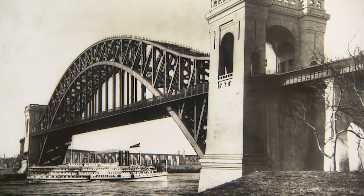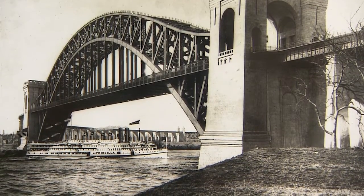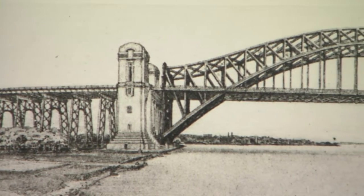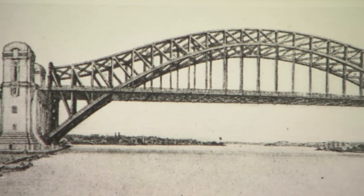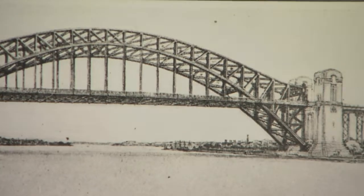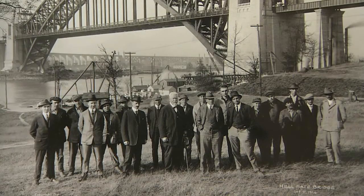When it opened in 1917, it was the largest steel arch bridge in the world — twelve stories above the water, spanning nearly 1,000 feet between twin towers. Its sheer size and graceful arch made it an engineering landmark. Designed by Gustav Lindenthal, it cemented his reputation as one of the world's premier bridge builders.